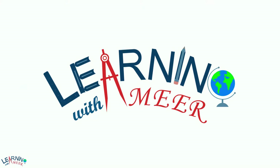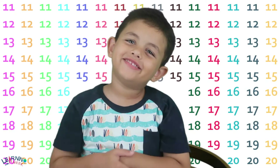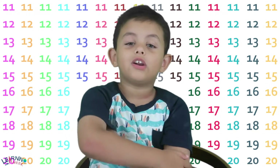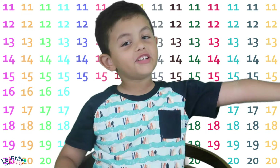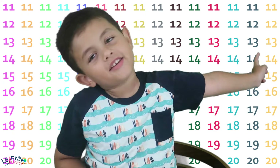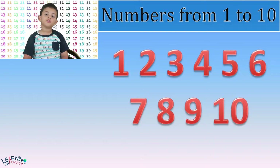Learning with Amir. Hi friends! Today we will learn numbers from 1 to 20. Just like before it was 1 to 10, this is the second video. These are the numbers from 1 to 20.